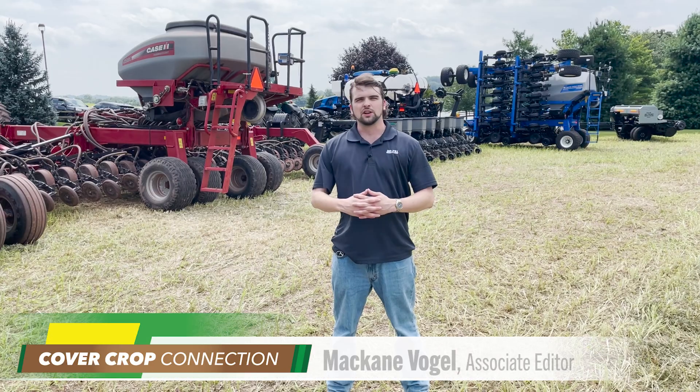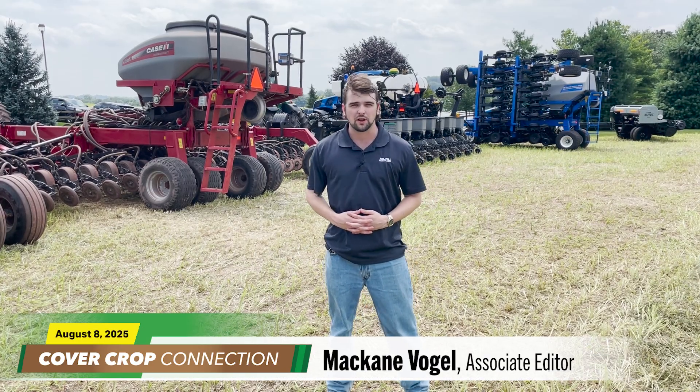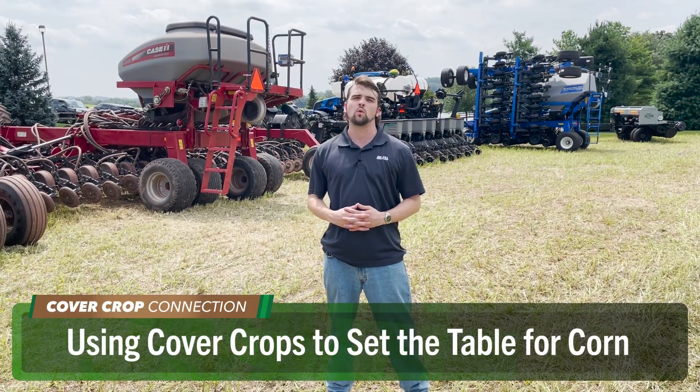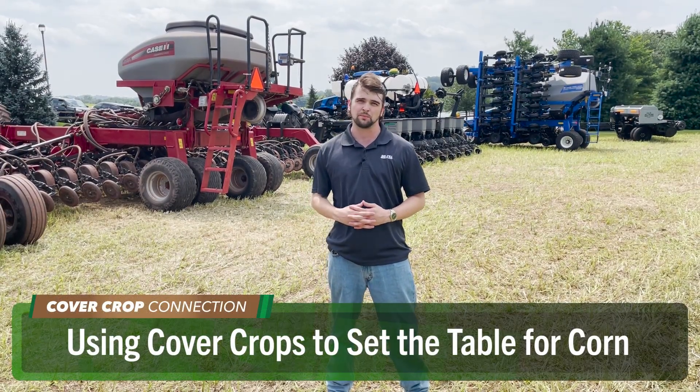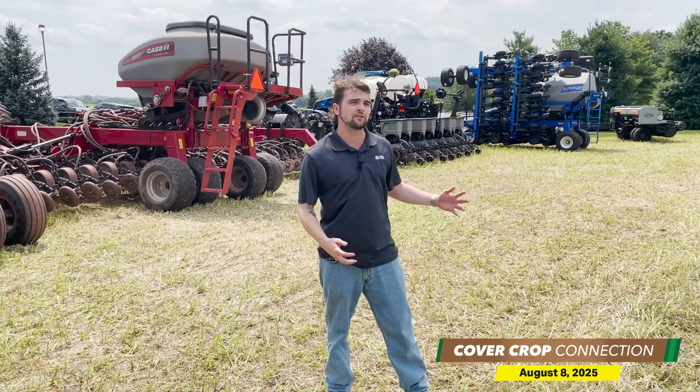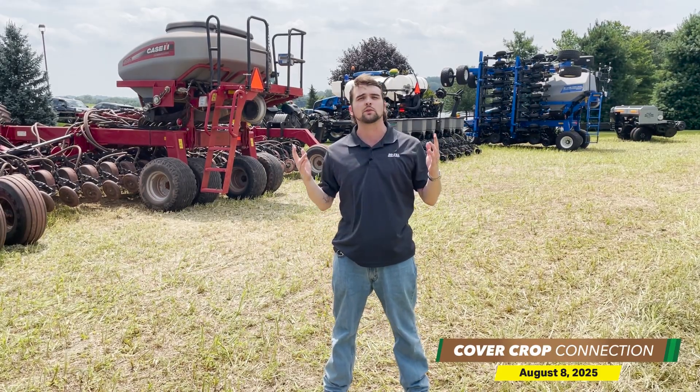Wow, very interesting stuff there. Let's check back in with McCain for more coverage from Pennsylvania and today's Cover Crop Connection. McCain Vogel here with this week's Cover Crop Connection. I'm here at the Pennsylvania No-Till Alliance's 20th anniversary celebration on Jim Hershey's farm, having a field day in Elizabethtown, Pennsylvania. As you can see, we've had lots of equipment on display, lots of demos, and lots of great speakers too. We've got a great Cover Crop Connection in store for you.